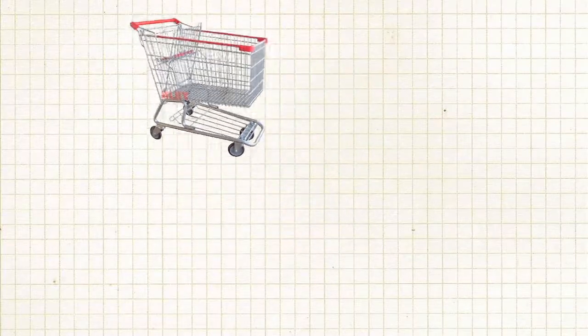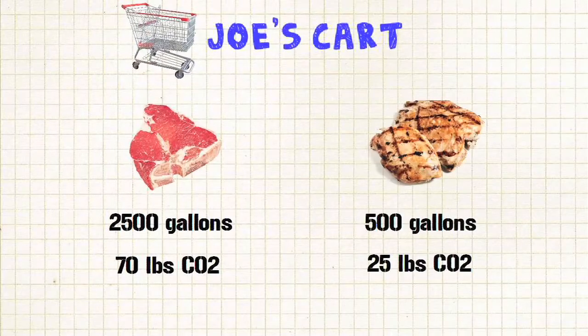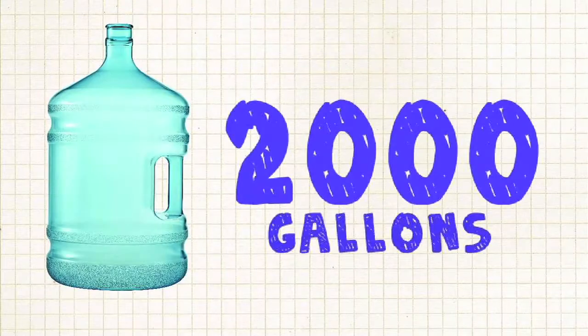Let's take a look at Joe's cart again. That steak required over 2,000 gallons of water to produce and about 70 pounds of CO2. The chicken required 500 gallons of water and 25 pounds of CO2. That's a difference of 2,000 gallons in just one meal.